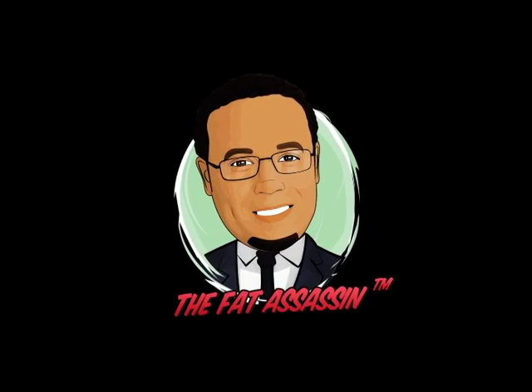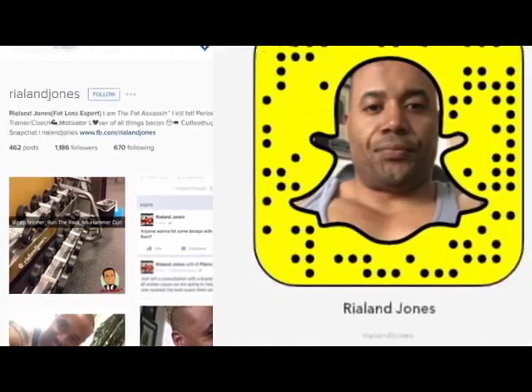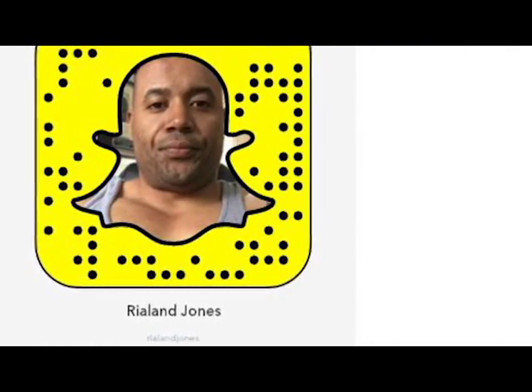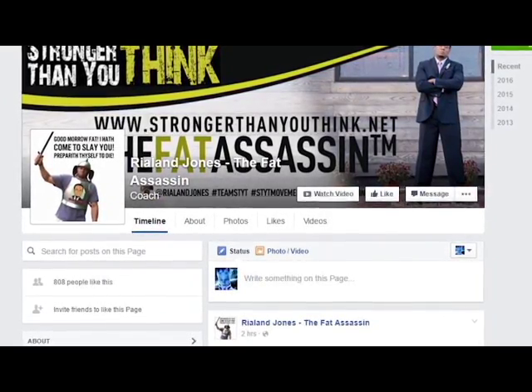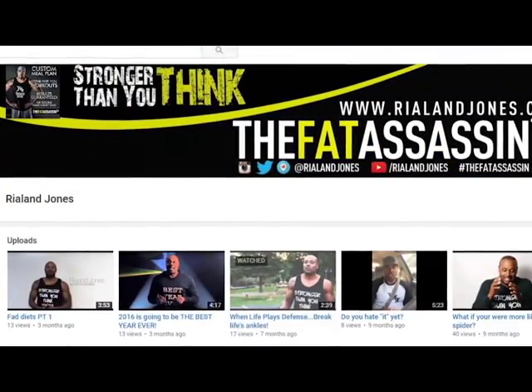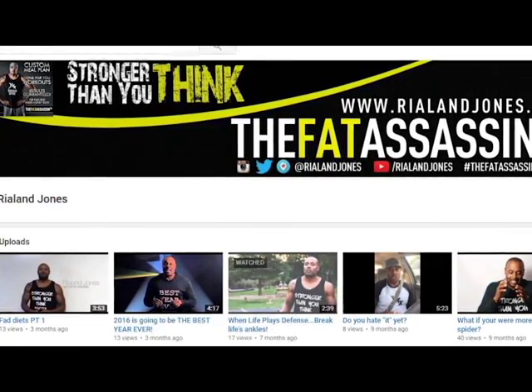If you want to follow me on social media, I'm on Instagram, Snapchat, and Facebook at Rylan Jones, and you can also catch me on my YouTube channel at YouTube.com/RylanJones.